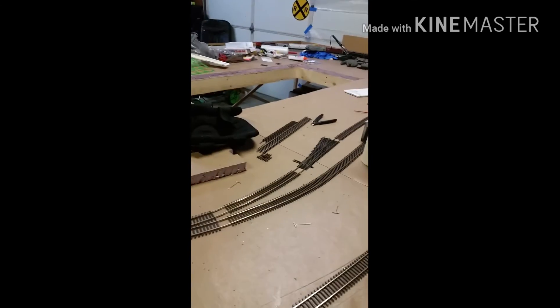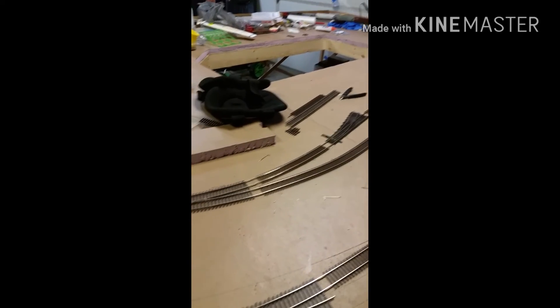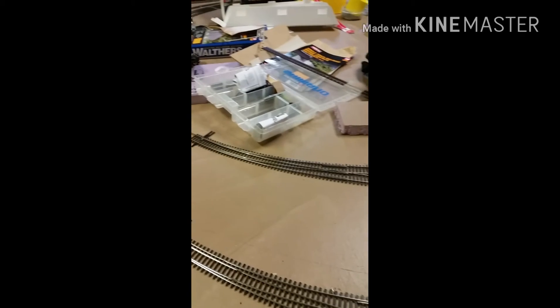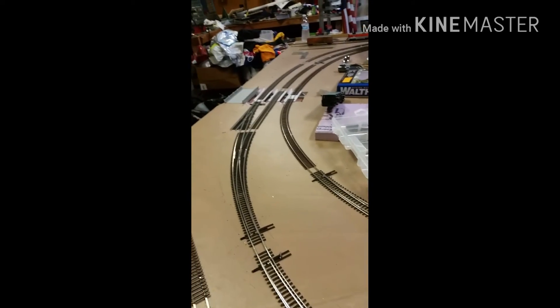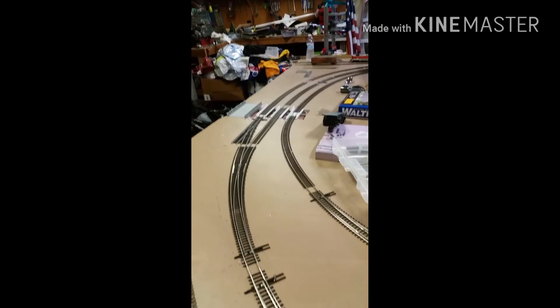So there you go. This is Northern Cali Trains. Please like, give that thumbs up, and subscribe if you want. It's all good and there will be more to come.